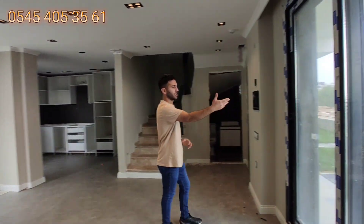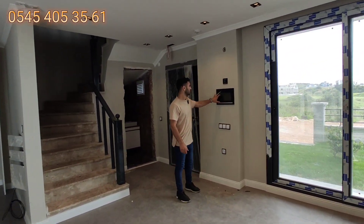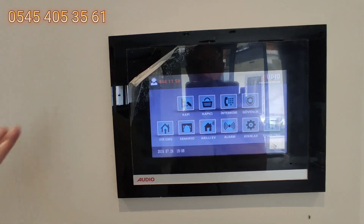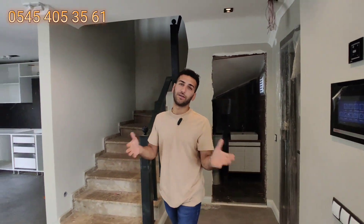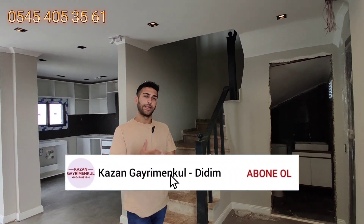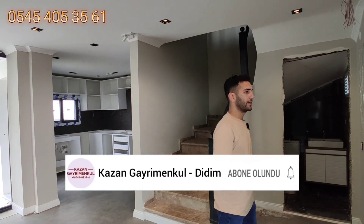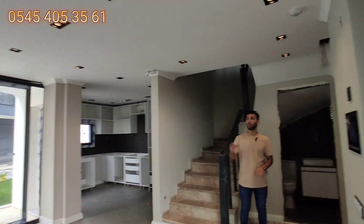Aydınlatmalarımız gün ışığı. Burada akıllı sistemi kontrol ettiğimiz panel var; Audio marka akıllı sistemimiz. Bunu senaryolarla ayarlayabiliyorsunuz: evden giriş ve çıkışta nelerin kapanıp açılmasını istediğinizi buradan ayarlıyorsunuz. Ayrıca telefona indirdiğiniz aplikasyonla da kontrol edebiliyorsunuz. Gömme aydınlatmalarımız var.